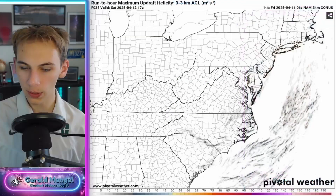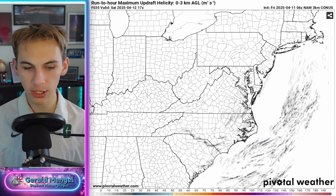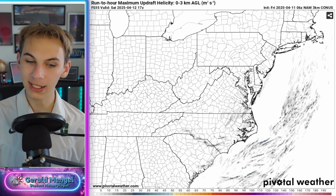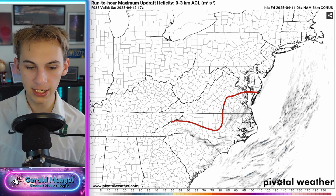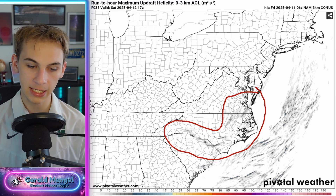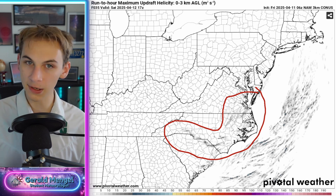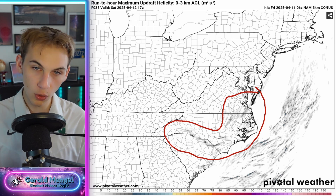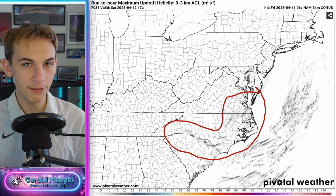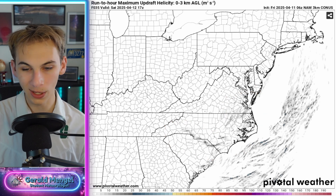Let's dive into the ingredients for this severe weather a bit more. This is the NAM model showing our updraft helicity today — where we have updrafts and rotating updrafts. Not a lot on the map, but a couple of areas try to jump out into southeastern Virginia, eastern North Carolina, and along the US-74 corridor from Charlotte down towards Fayetteville and Wilmington. Not expecting a lot of severe weather or a widespread outbreak, but some storms that get strong enough could begin to rotate.